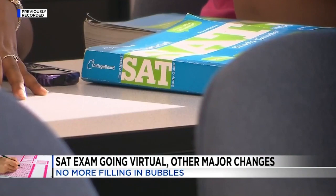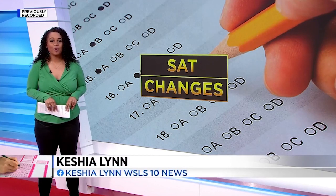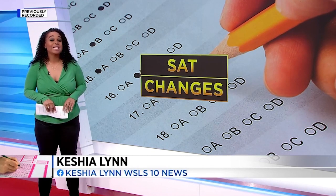The score will remain the same, though, at 1,600. Students can start registering for the new test on February 23rd. While most colleges don't require the test anymore, it might still be a good idea to take it.